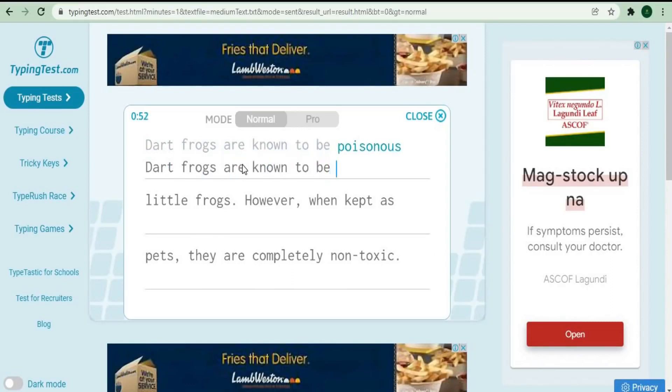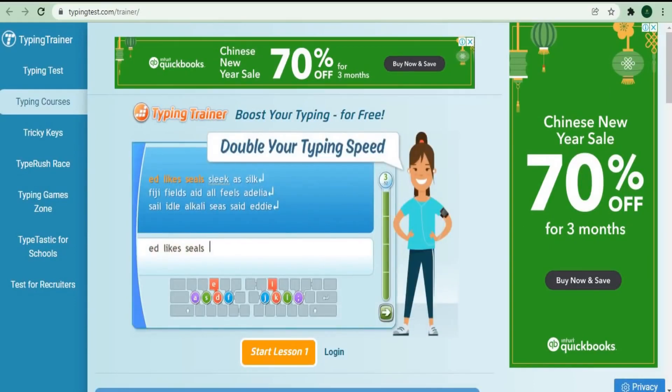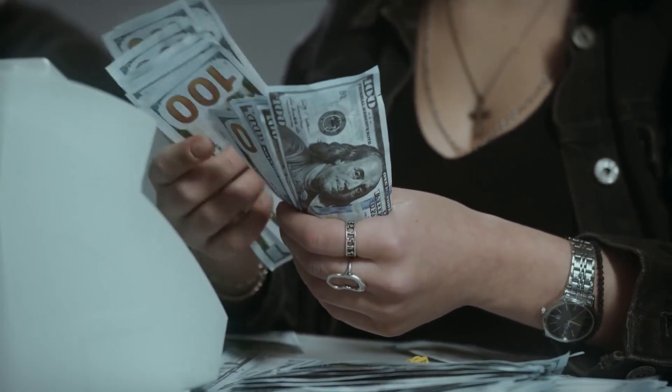If you go to this website and click on Typing Practices or Typing Courses, they will give you a free course and training to help you type faster. This video will show you websites that can help you make money online by simply typing, and the faster you type, the more money you can make.